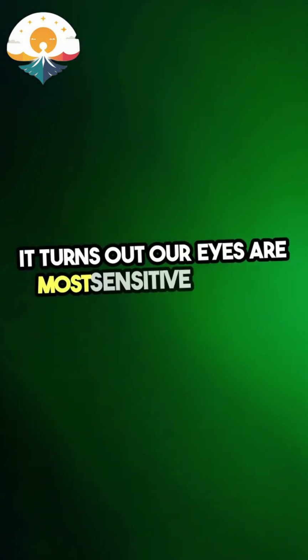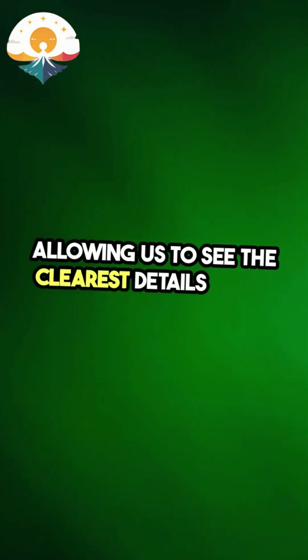But why green? It turns out our eyes are most sensitive to that color, allowing us to see the clearest details in the dark.